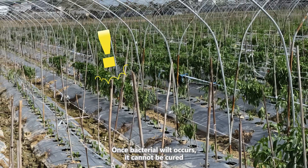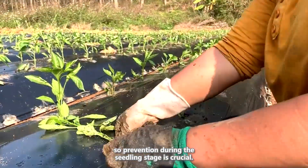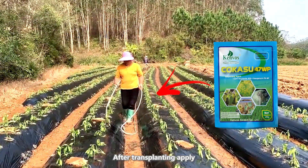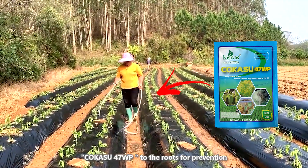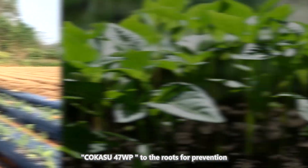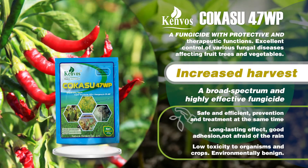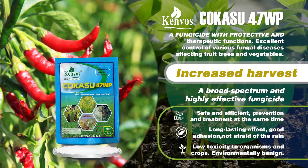Once bacterial wilt occurs, it cannot be cured, so prevention during the seedling stage is crucial. After transplanting, apply Cocosu 47wp to the roots for prevention. Cocosu 47wp is also effective against stem-based rot in peppers.